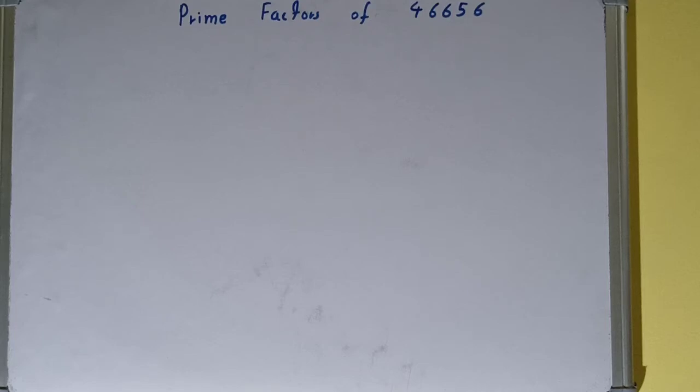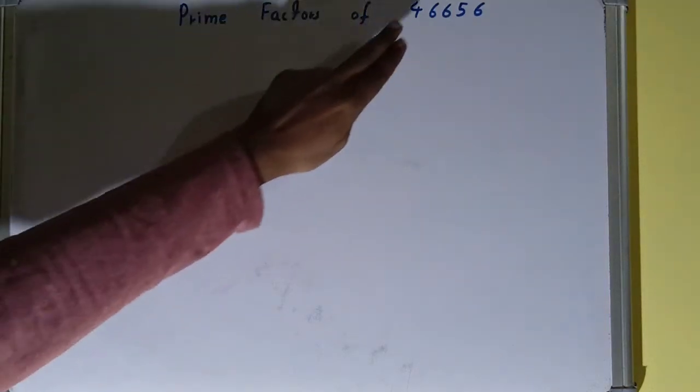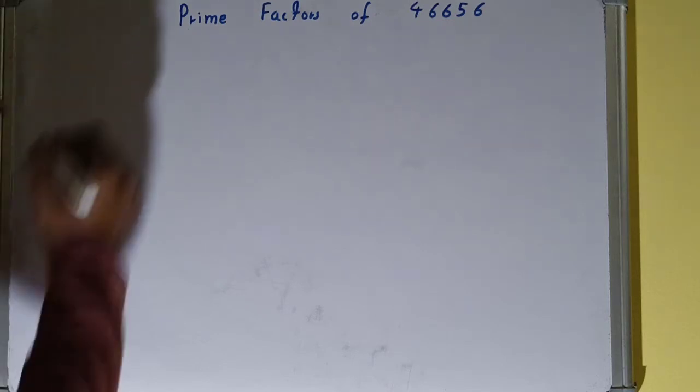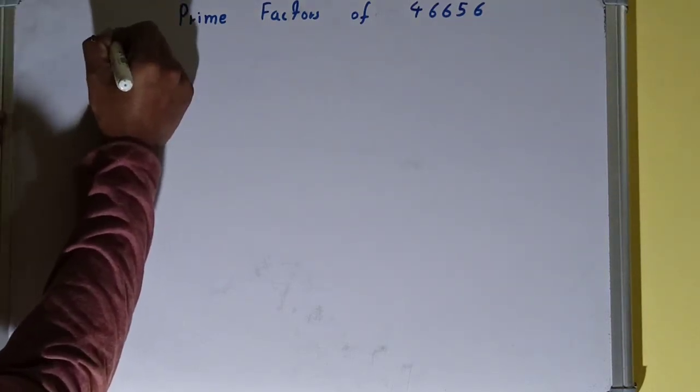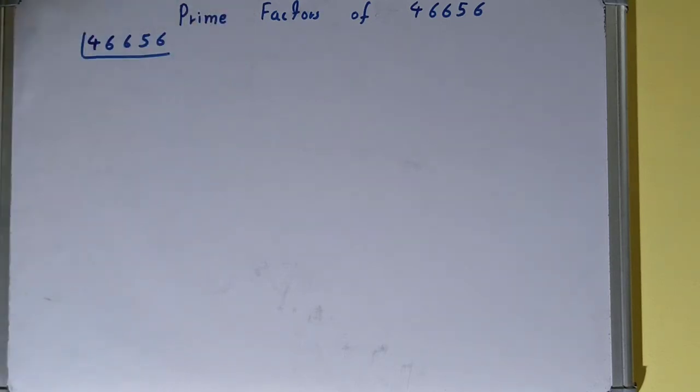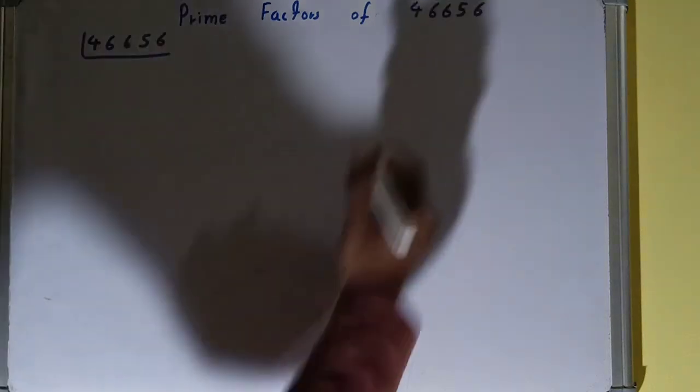Hello friends, in this video I'll be helping with the prime factors of the number 466656. It's a very big number but we can easily prime factorize it. First, we need to write the number, and it doesn't matter if the number is big or small — you can easily prime factorize it. Before solving this, you should have an idea about what prime numbers are. Prime numbers are numbers that are divisible by one and the number itself.